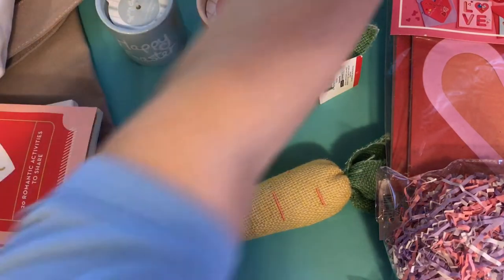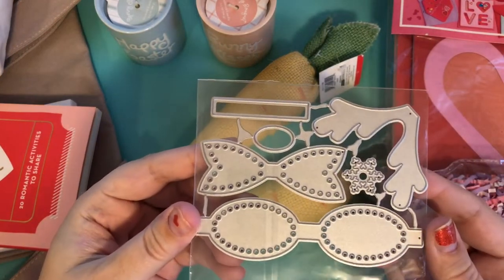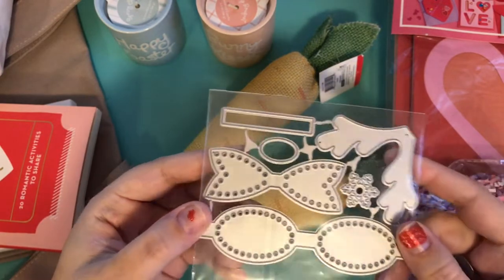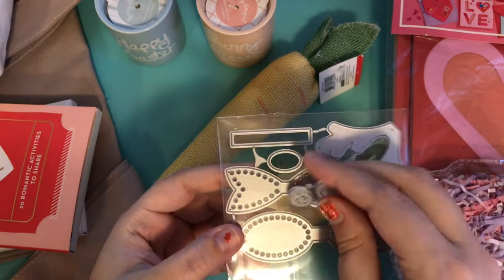From AliExpress, I picked up a die I'd been waiting on forever — it's the bow with the reindeer antlers. That one's really cute. It also came with a little free one too, and I just think it's really nice when they send the little free ones.